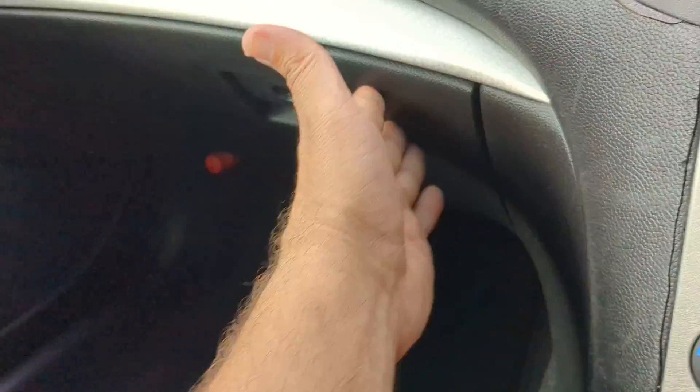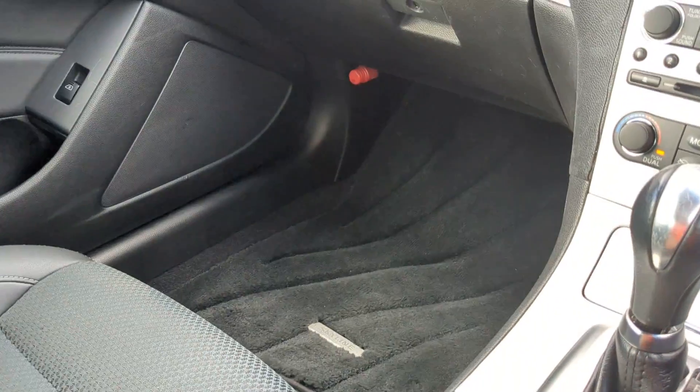Off to the left you do have your glove box, and then a little bit of storage slash cup holder on each door panel — basically a cup holder. That is your passenger space over there.